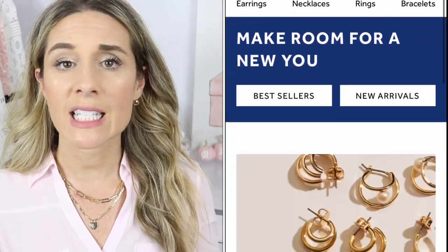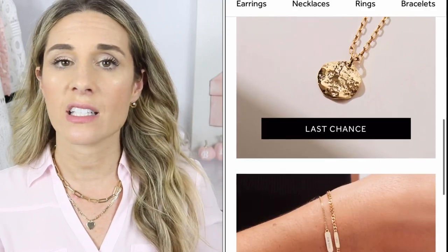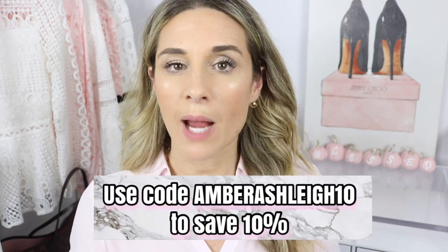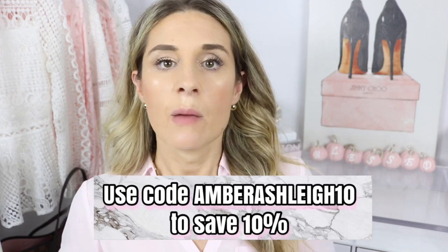I encourage you to check out the Ana Luisa website — they have bracelets, rings, earrings, and more necklaces with pieces starting from $39. Ana Luisa was kind enough to offer my subscribers a coupon code. It's not an affiliate code so I won't make any money off it, but if you use it you will save an additional 10%. Thanks again to Ana Luisa for partnering with me — now let's get right into the favorites!